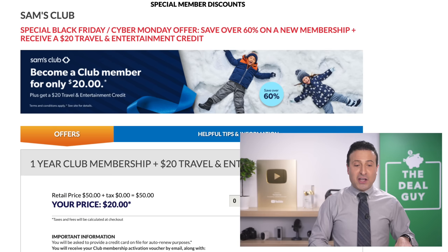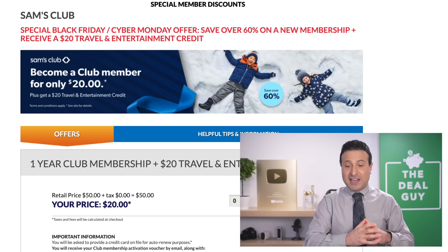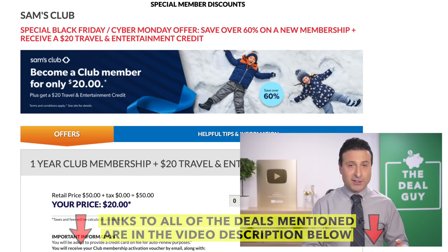The $20 Sam's Club membership for an entire year — with a $20 credit to accompany it — is amazing. I do profile the Black Friday deals at Sam's Club and all their deals throughout the year, as well as Costco. If you look on this channel, I have all sorts of deals for many of your other favorite retailers.